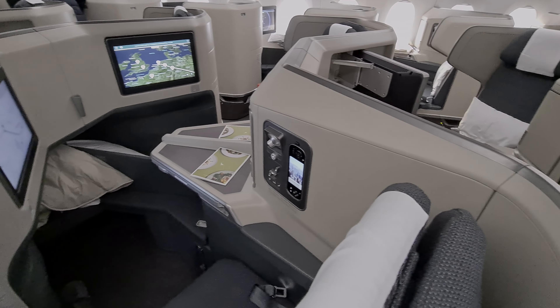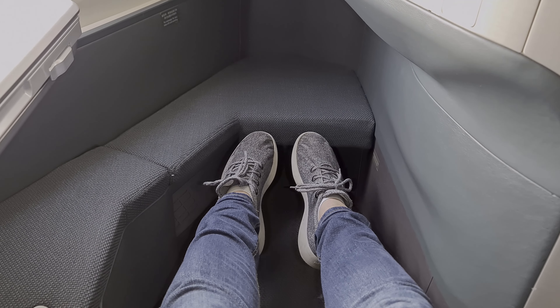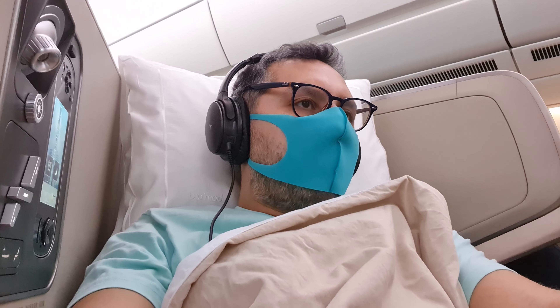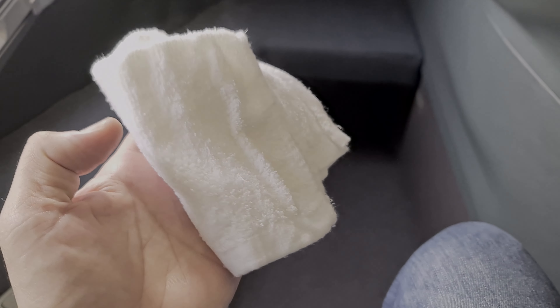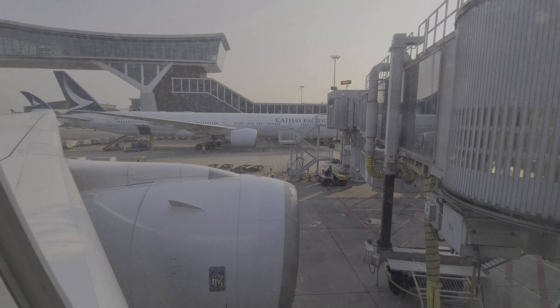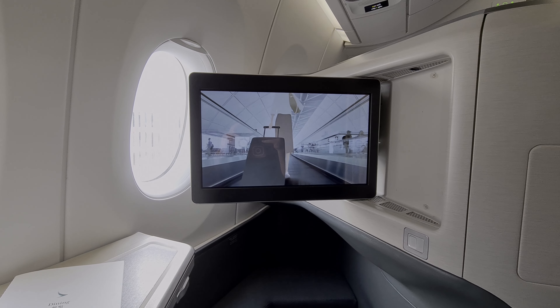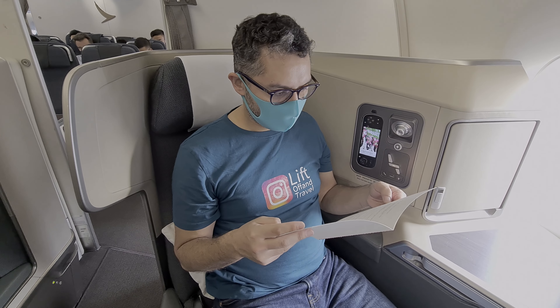Cathay Pacific uses the Superdiamond product, which can be found on a huge number of airlines. There's plenty of legroom, but if you're taller than 180cm you may find the bed mode a little bit restrictive. After rushing through the terminal for the flight, we were very happy to be offered a hot towel and a welcome beverage, which I drank before filming, but the water was very refreshing. It's time for the safety video and pushback — I'll run through the menu, the seat and the meal after we take off.